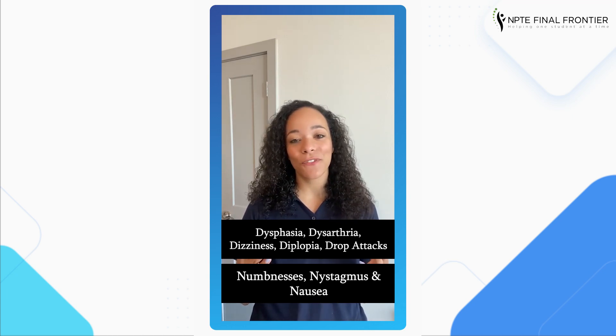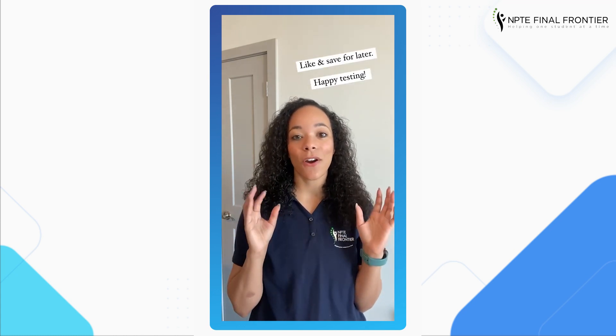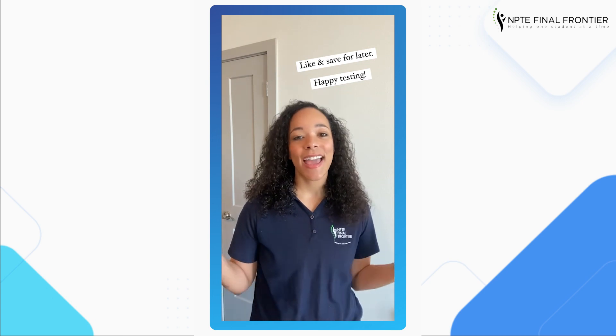Hopefully those were helpful — let me know in the comments if you have any questions about those. Again, those are red flags, so like, share, save it for later, and happy testing!